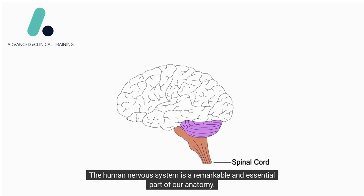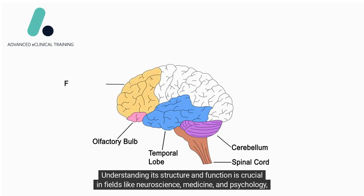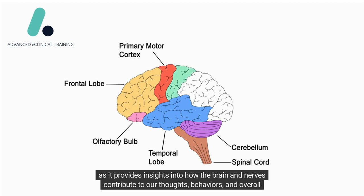The human nervous system is a remarkable and essential part of our anatomy. It allows us to think, feel, move, and interact with the world around us. Understanding its structure and function is crucial in fields like neuroscience, medicine, and psychology, as it provides insights into how the brain and nerves contribute to our thoughts, behaviors, and overall well-being.